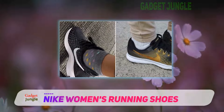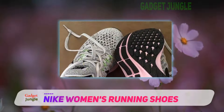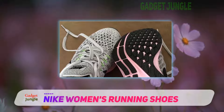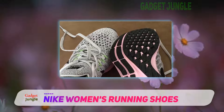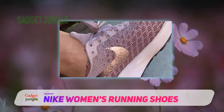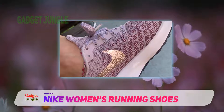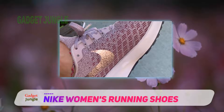The full-length Zoom air unit is leagues above the previous Pegasus 34 model. An immovable stitched tongue reduces rubbing against your ankles. Sizes run true and people with wider feet will love the roomy toe box, although people with narrow feet might find it a bit of a loose fit — nothing that a pair of thick socks can't fix.